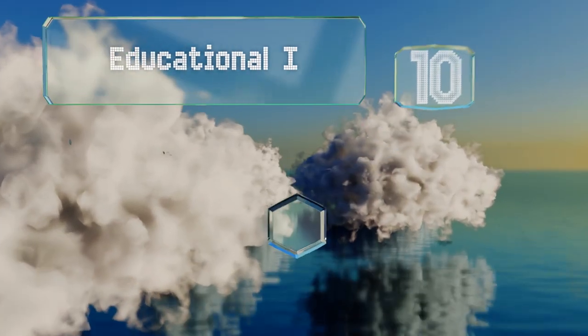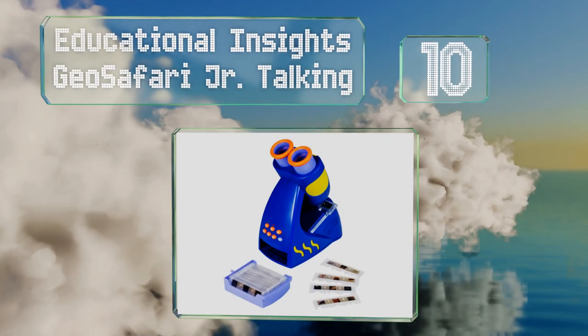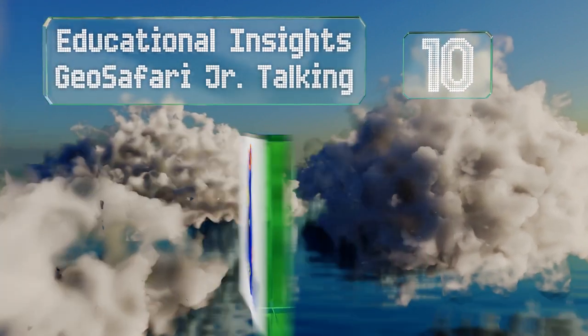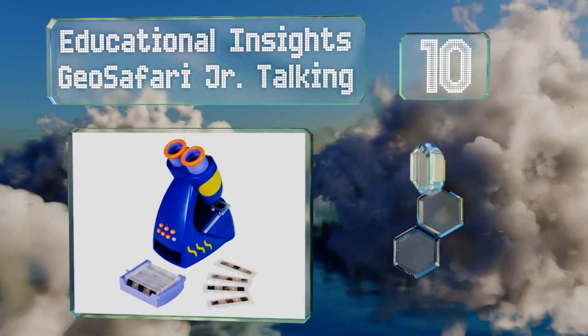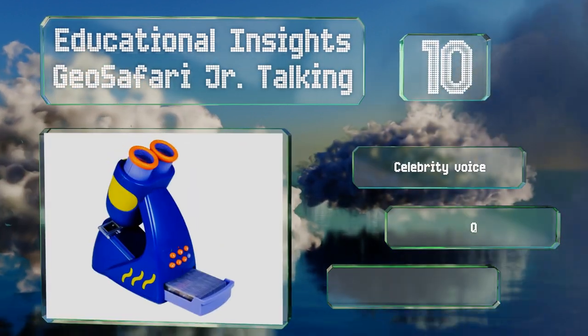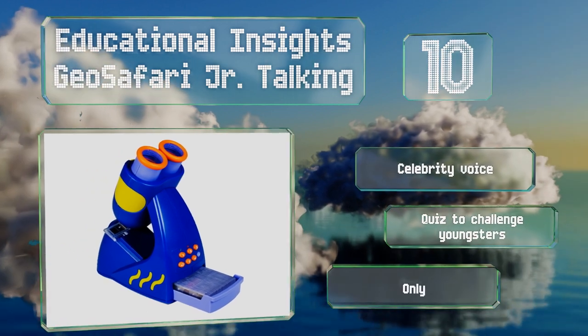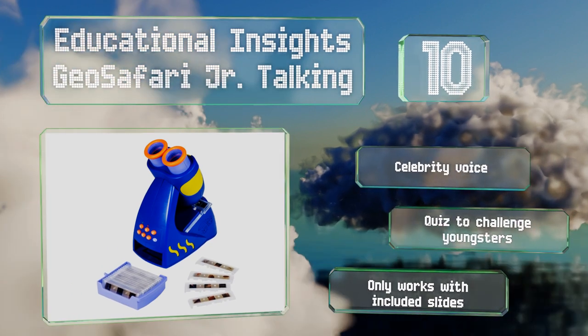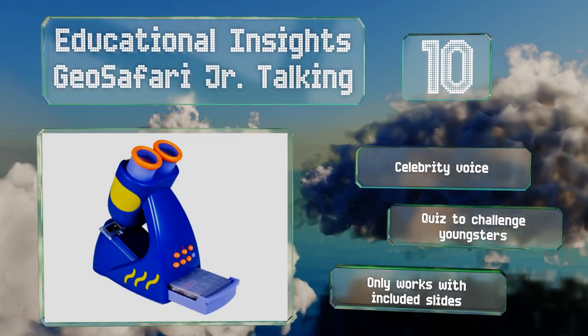Starting off our list at number 10, clearly intended for very young children, the Educational Insights GeoSafari Junior Talking won't blow you away with its technical capabilities, but it can provide kids with hours of educational entertainment. It features a celebrity voice and a quiz system to challenge youngsters, however it only works with the included slides.